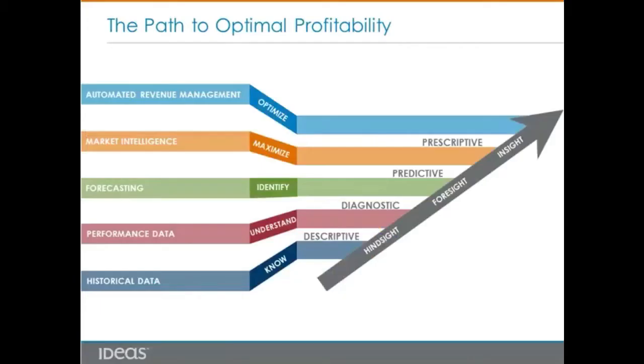Hotels have access to all sorts of data. Nowadays, we're not talking about big data anymore — smart data is what we need. We put this data into four categories of data analytics, from backward-looking historical data to forward-looking marketing intelligence data. Eventually, hotels need an automated revenue management system that can help them prioritize this data in order to drive optimal performance.